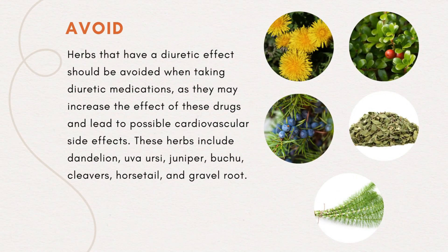What foods should you avoid while taking hydrochlorothiazide? Herbs that have a diuretic effect should be avoided when taking diuretic medications, as they may increase the effect of these drugs and lead to possible cardiovascular side effects. These herbs include dandelion, uva-urci, juniper, buchu, cleavers, horsetail, and gravel root.